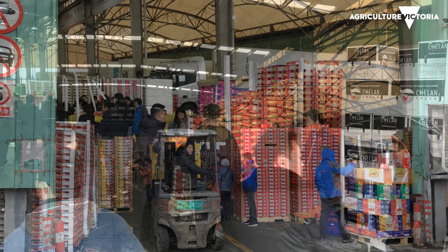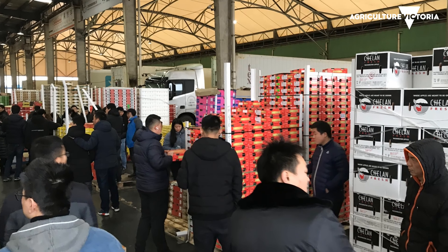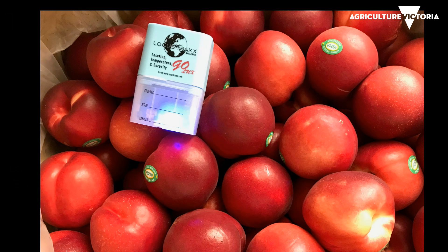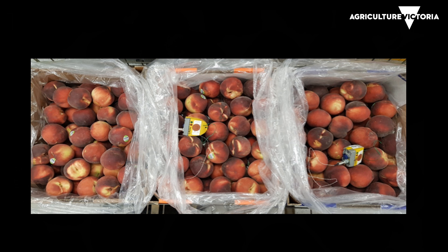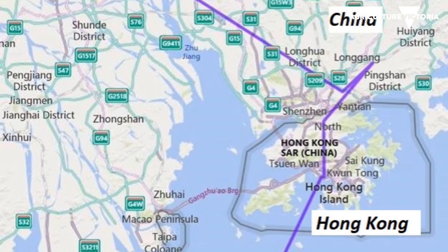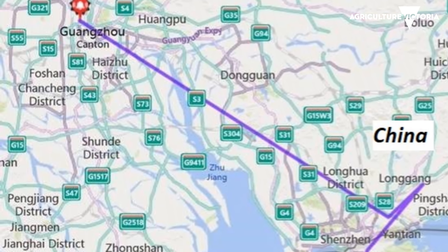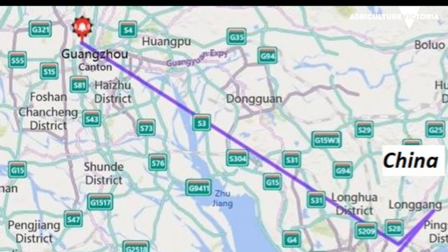Or they chose not to find the recorder, in which case you didn't get the data. So the most recent year we've really focused on a SIM card-based temperature recorder, which means when it goes by a mobile phone tower it uploads the information. That's enabled us to see in real time where our fruit is at any given time, and it's highlighted some really interesting things about the routes our shipments have taken — and often that's far from direct.